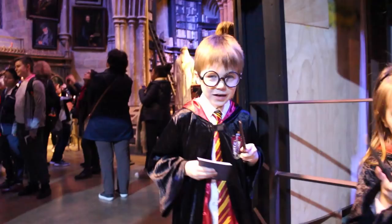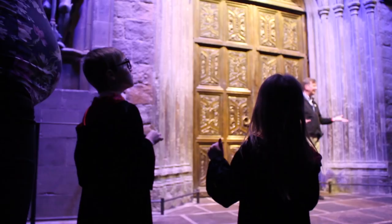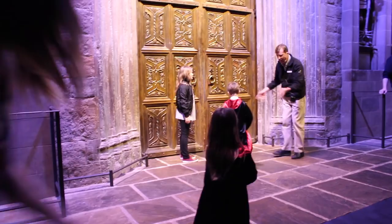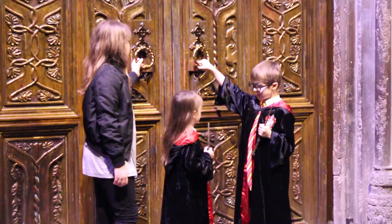Getting the kids dressed up for the occasion makes for brilliant photos and might give your kids the chance to open the doors to Hogwarts. I'm going to ask you two to come and give me a hand because you look so cute. Are you going to give me a hand at the doors? Come and give me a hand. Give the door a push. That's it. And a round of applause, my lovely young girls!